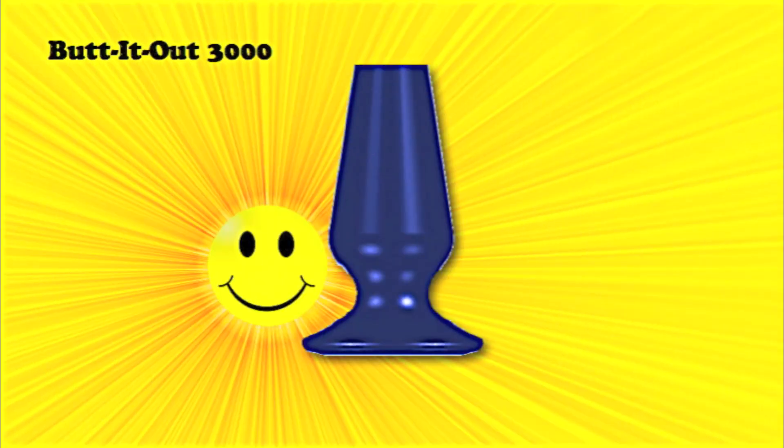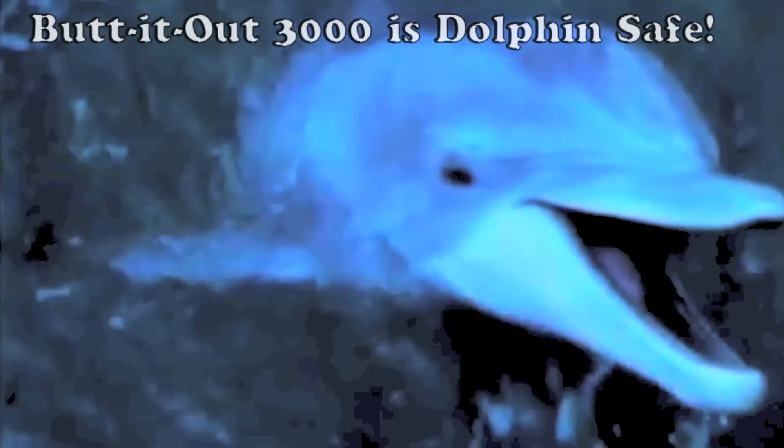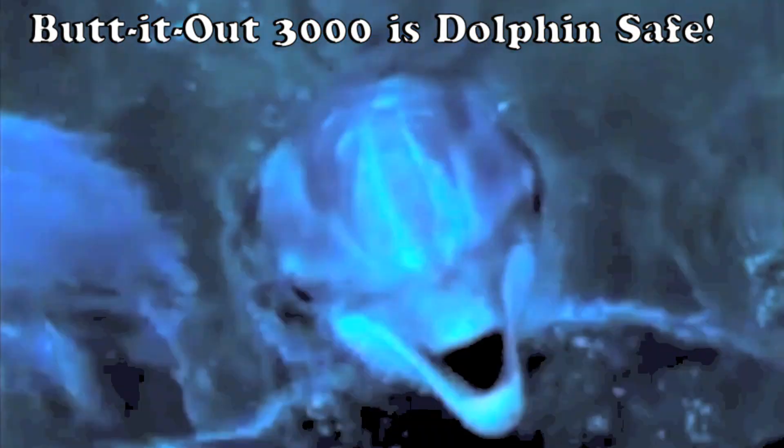The Butt It Out 3000 — a miracle of modern technology that solves the nastiness of problems. And the best thing of all, it's dolphin safe.